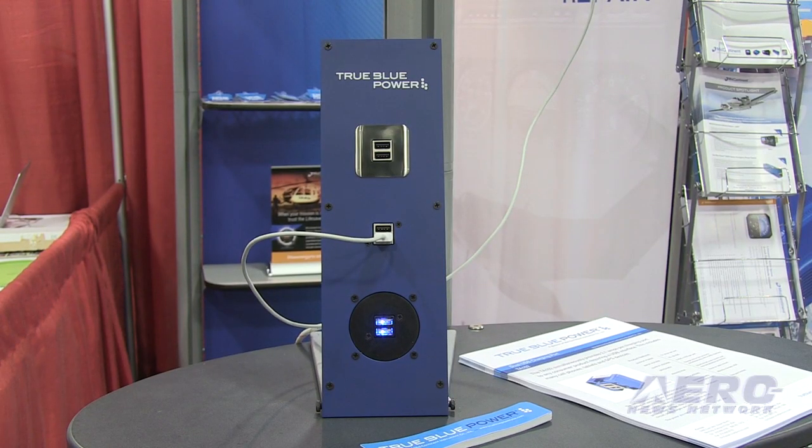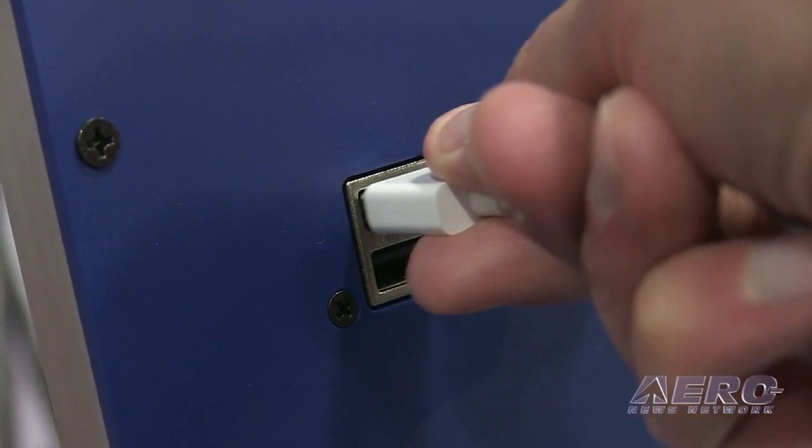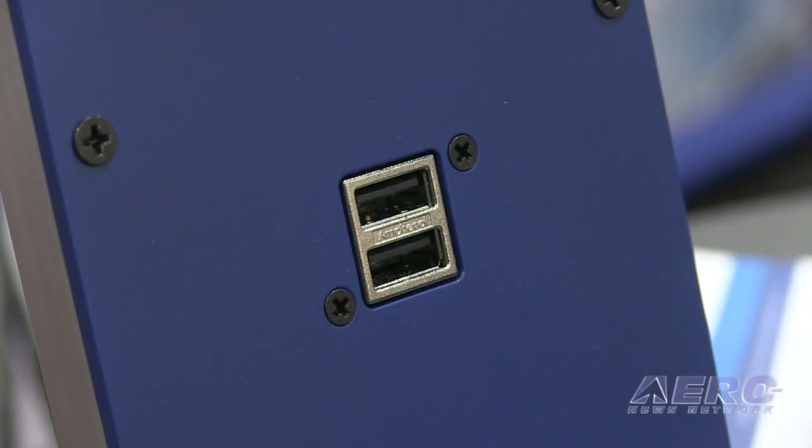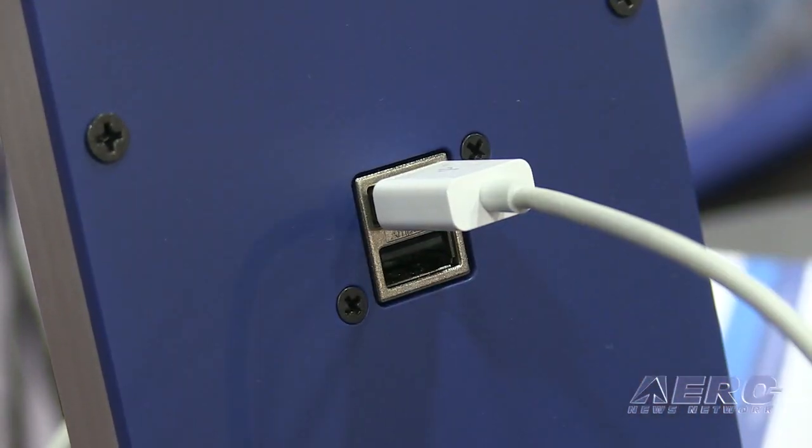This is the True Blue Power, which is a division of Mid-Continent Instruments and Avionics. It's our new TA-102, which is a dual USB charging port. As you can see here in our demonstration panel, we do have different mounting options. The unit is mostly used in the cockpit because pilots have many different devices they use during flights, such as tablets, so this gives pilots an opportunity to charge two of those devices at one time.